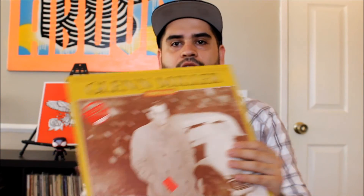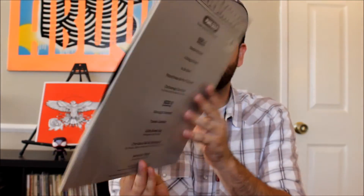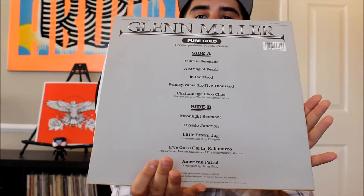I also have this awesome copy of Glenn Miller Pure Gold — the song In the Mood is something you've probably heard in music, movies, and commercials. It's in amazing condition, and it was actually originally sold at Best Buy — I didn't realize Best Buy had records at one point. Also two bucks.